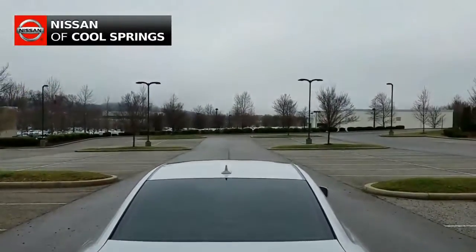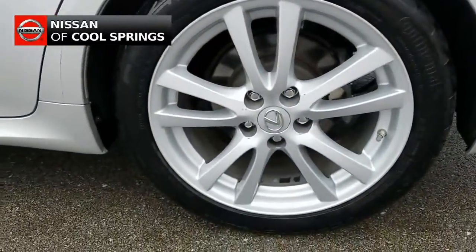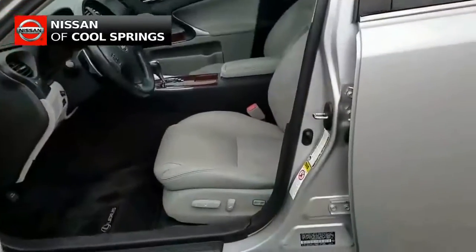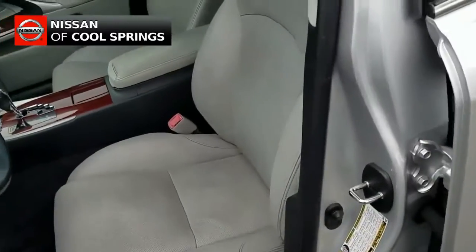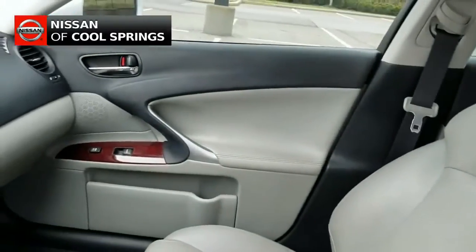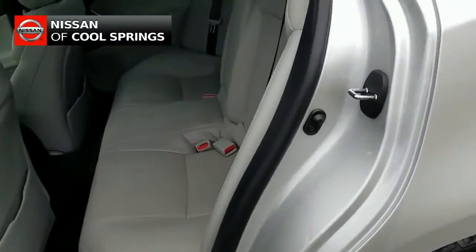As you see, fog lamps, power side view mirrors and alloy wheels on the outside. As we take a look inside, we see it has a power moon roof and a leather interior with front bucket seats that are heated and second row seating for three more passengers.